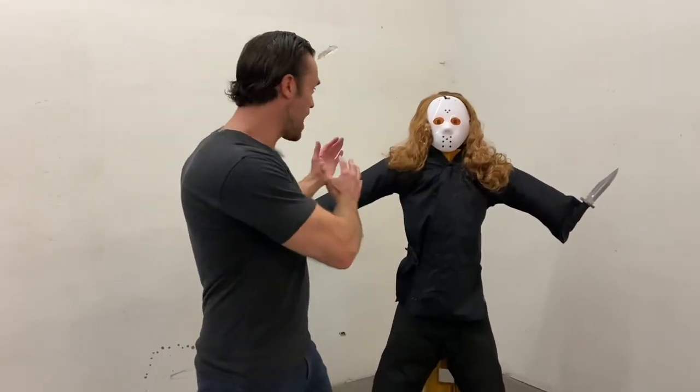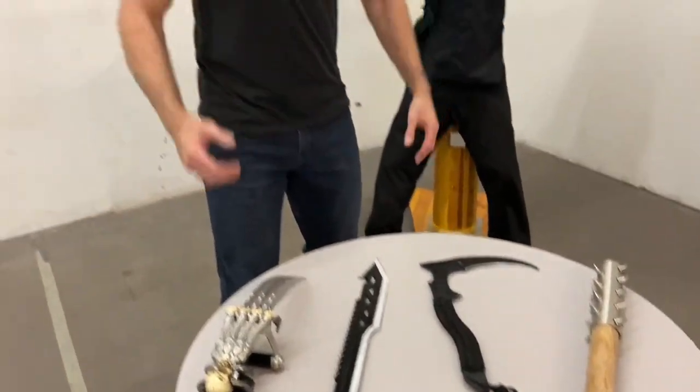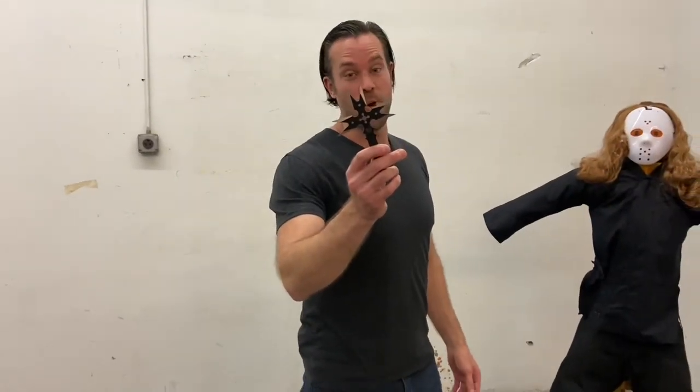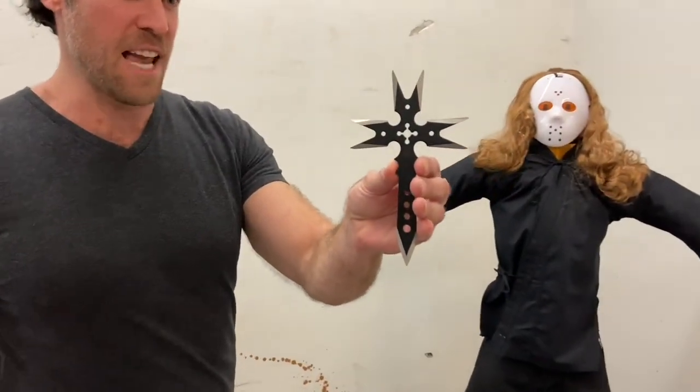So imagine this — you're being chased down by the supernatural serial killer and you come across these five weapons that you can use to battle this guy. Which one do you choose? For me, I'd probably grab the long range weapon first. This is the crucible throwing weapon, and what's so cool about it is it's kind of like a throwing star and kind of like a throwing knife at the same time.